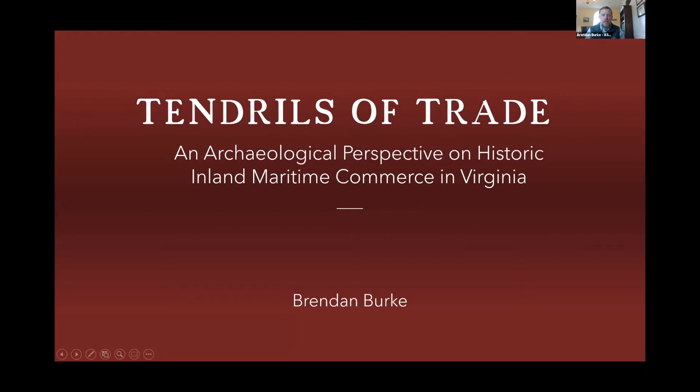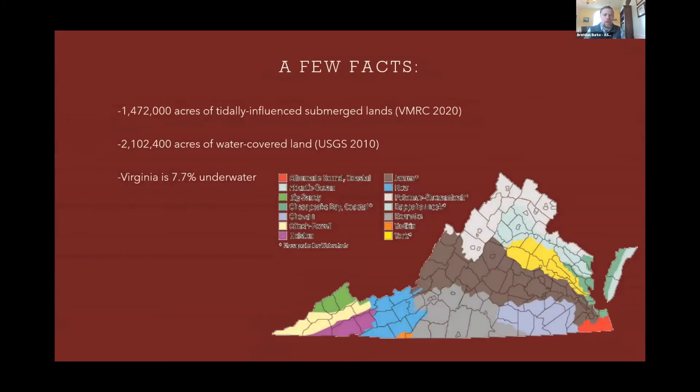This presentation is entitled 'Tendrils of Trade.' I've been looking at and am working to document a series of navigational infrastructures and things associated with those throughout some of Virginia's rivers. Virginia is riddled with waterways and actually has some very wide reaches concerning where a raindrop falls and where it may end up. The state has about 1.472 million acres of tidally influenced submerged lands, according to the Virginia Marine Resources Commission.